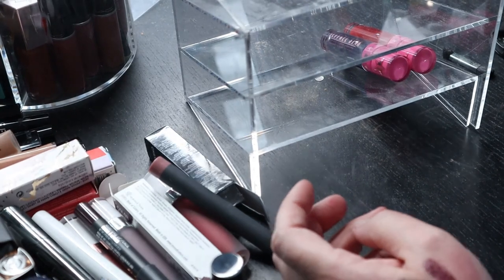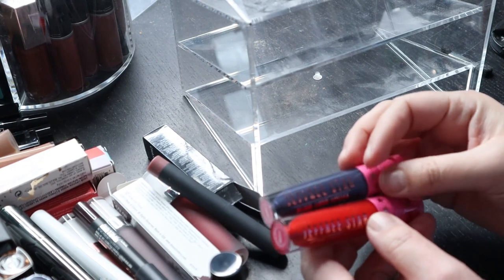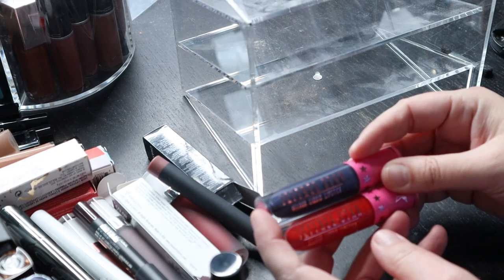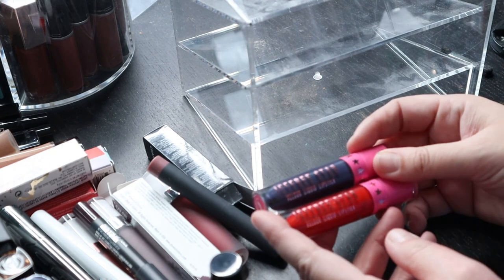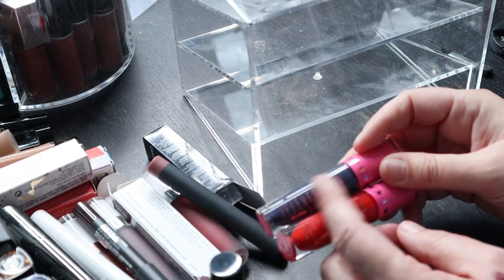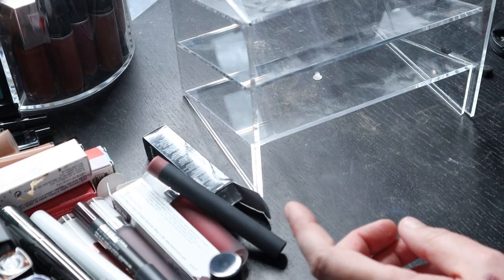These are the only things I own from this particular company — very very old. The liquid lipsticks are actually really good. I'm going to get rid of them just because of their age. This is a really beautiful red and this color was so neat at the time — still has that root beer kind of smell to it. Yeah, I'm going to get rid of those.